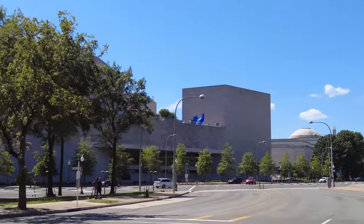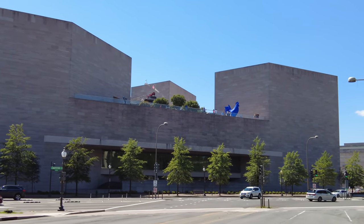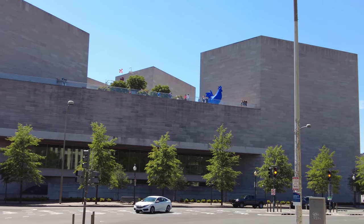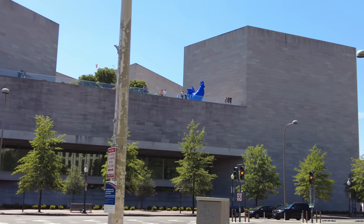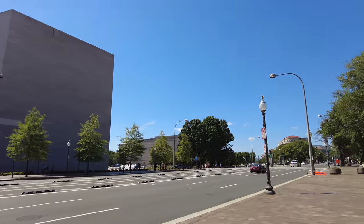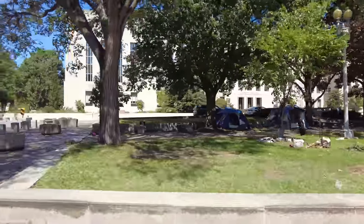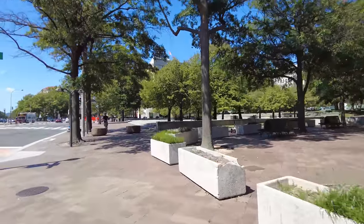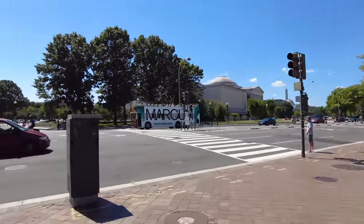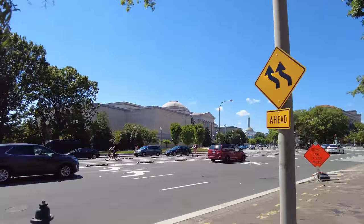Up there is the big blue rooster atop the National Gallery of Art East building. I read there's a 14-foot rooster placed on top of the Art Gallery. We'll swing by and check that out one day. That was the National Gallery East building — the modern art. The West building is the more traditional and classical art.